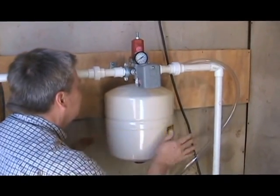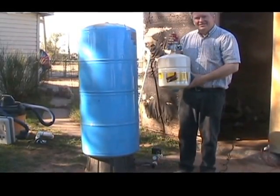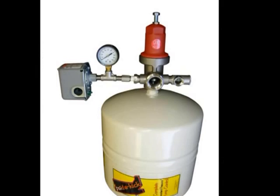The Sidekick is easy to install and guarantees years of trouble-free service. Whether you're replacing a big pressure tank, installing a new system, or just tired of the problems with variable speed controllers, the Sidekick is the right pump control system for you.